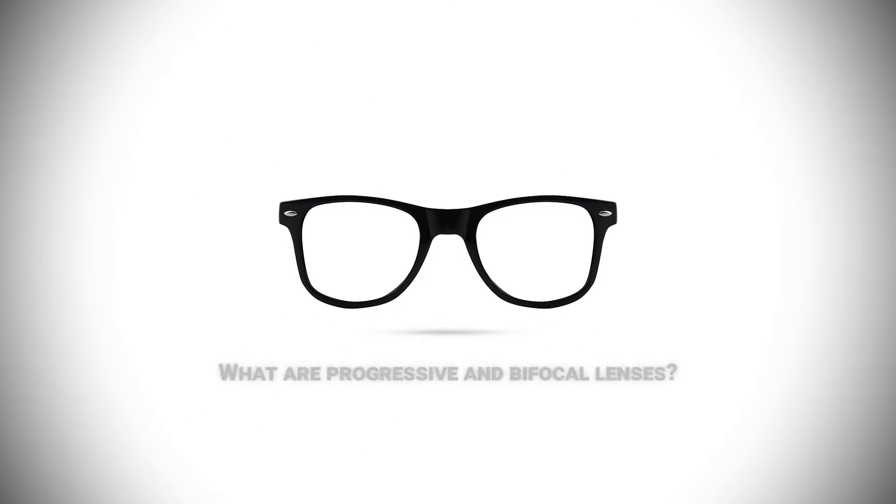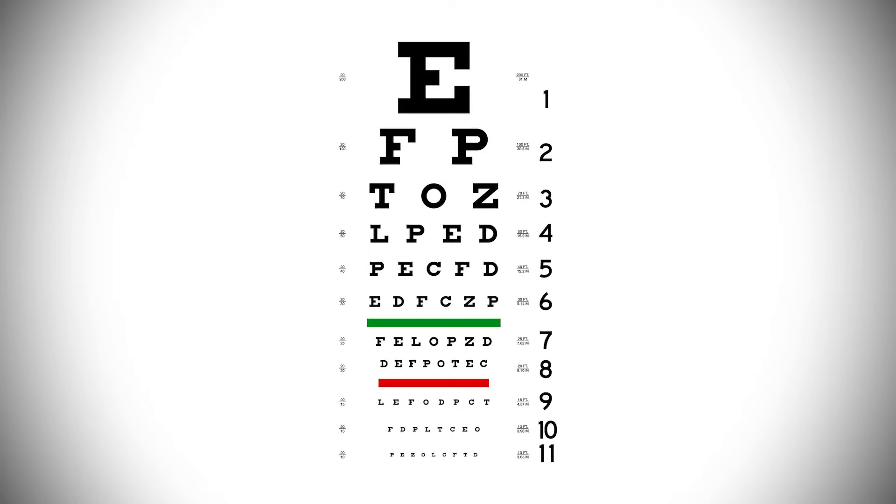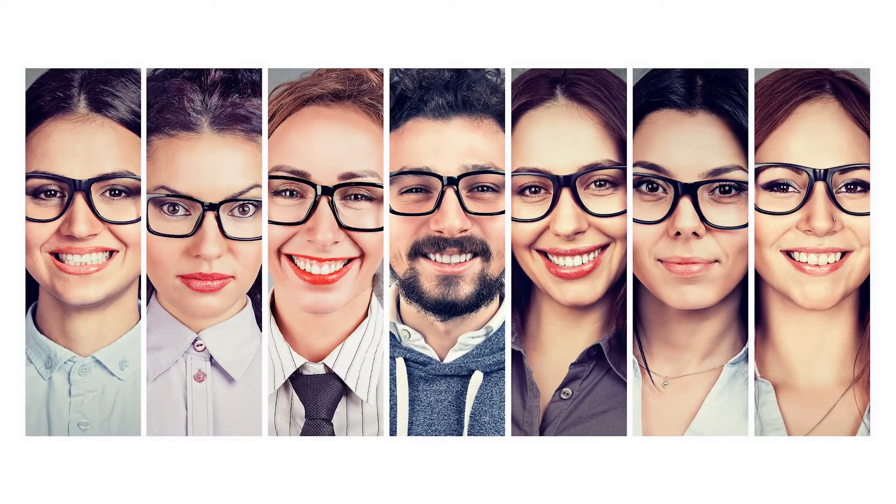Progressive versus bifocal — these are types of lenses that are talked about, but what exactly are progressive and bifocal lenses? Well, both of these lenses cater to those who are both short and nearsighted; they provide a wide field of vision allowing those to see clearly. You may be thinking: if that's the case, how do I know which one is right for me if they both allow me to see clearly? Allow me to answer that as we look into what these lenses can do for you.